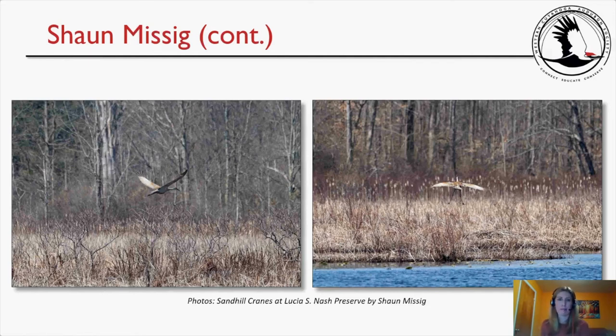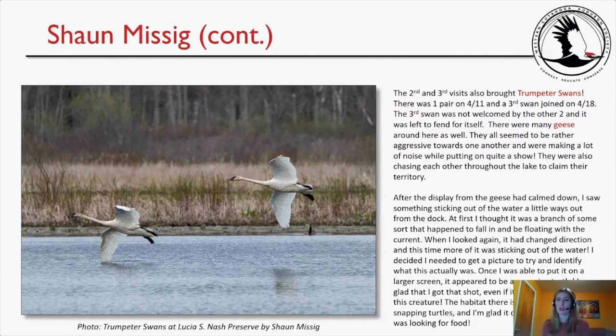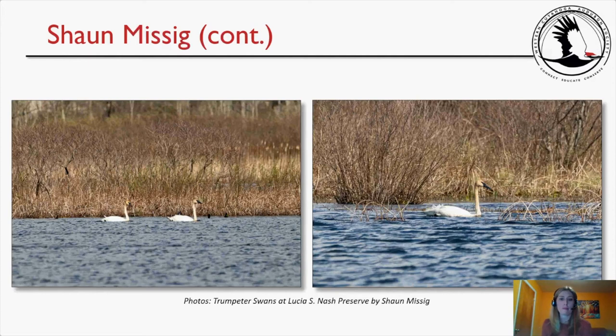The second and third visits also brought trumpeter swans — one pair on April 11th, and a third swan joined on April 18th, though it was not welcomed by the other two. There were many geese as well, all rather aggressive and chasing each other throughout the lake to claim territory. After the geese display calmed down, Sean noticed something sticking out of the water near the dock. At first he thought it was a branch, but it changed direction and more of it appeared — on a larger screen it turned out to be a snapping turtle. The habitat there is very suitable for snapping turtles.